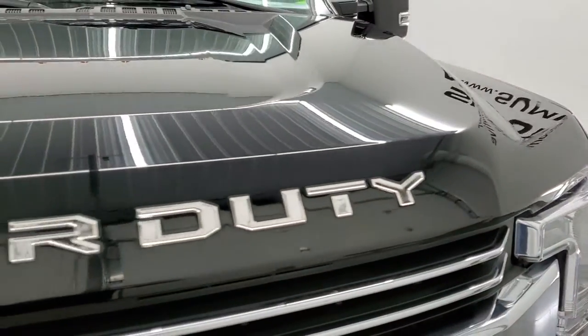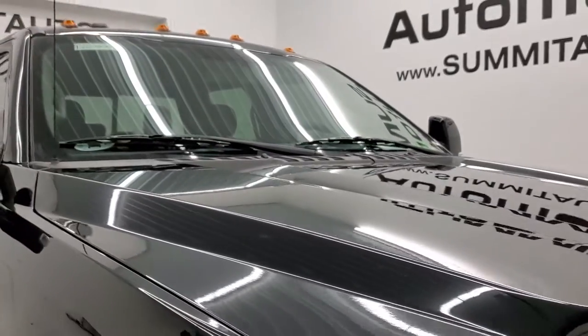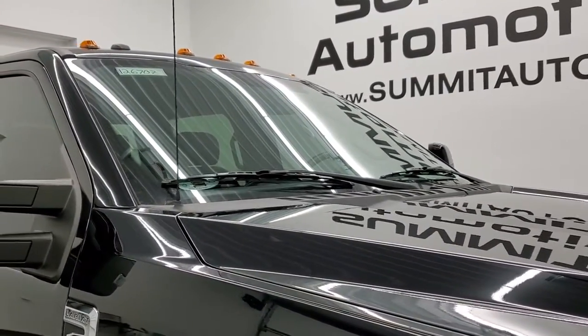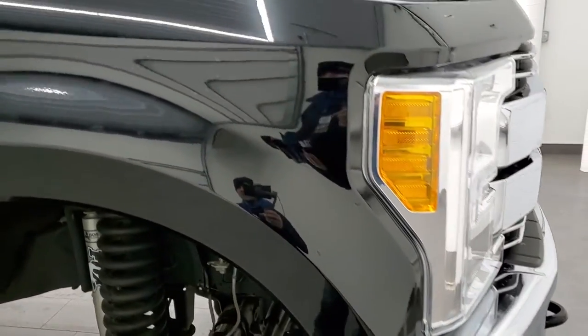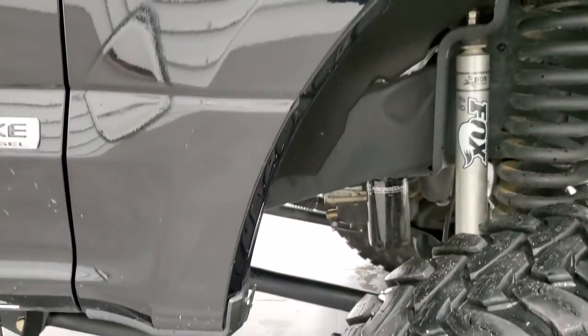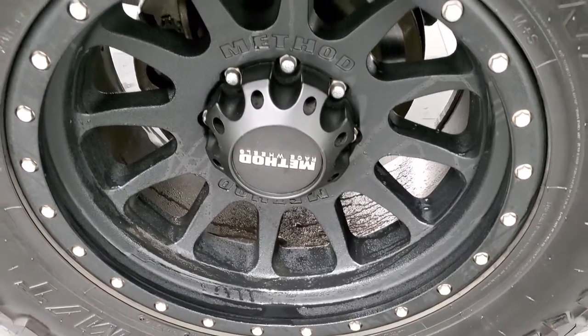The hood is in very nice condition as well. And it does have the LED cab lights. Passenger side front fender, excellent condition too, no dents or dings on that. And the passenger side front rim, no major scuffs or scrapes.